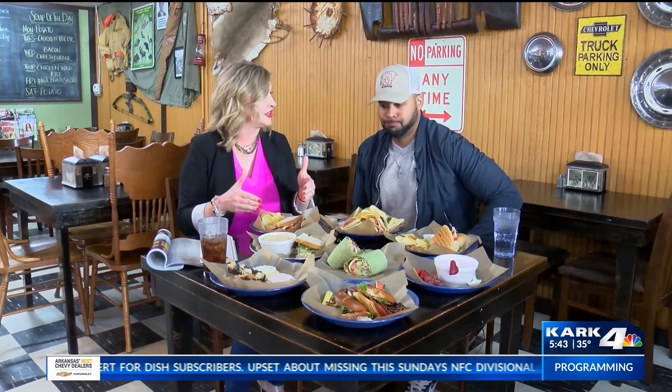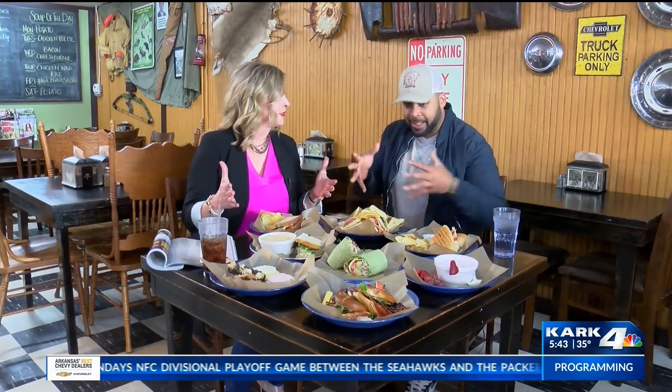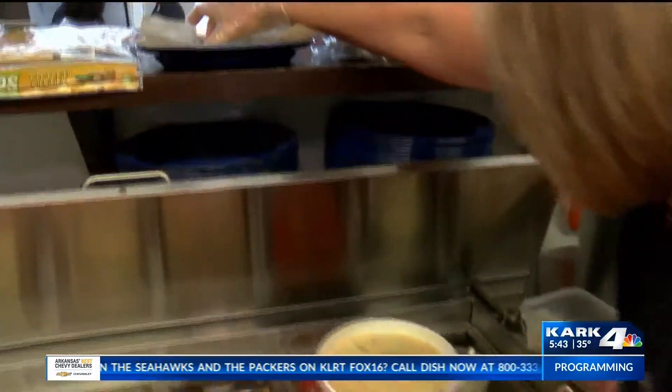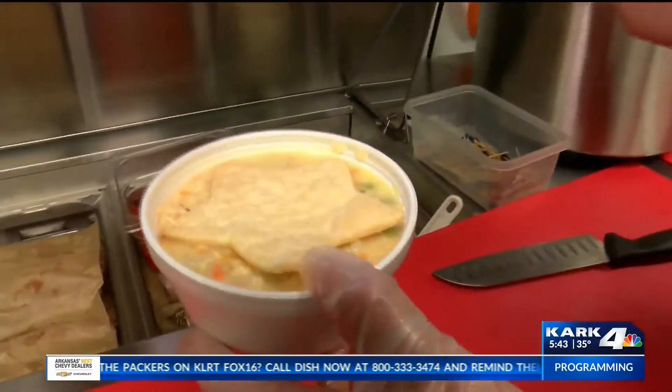I mean, plethora of food right here. I'm excited about this Apple Creek Club — it's one of their signature sandwiches, but I think we can choose from about anything. The thing that I'm pumped up about is they have the soups to go with the sandwich. They said they got chicken pot pie and they brought it out to the table. I'm pumped up about it and I see my cookies. So Heather, let's stop talking about it and let's dig in.